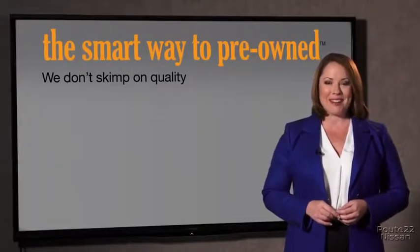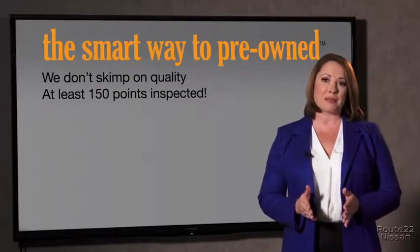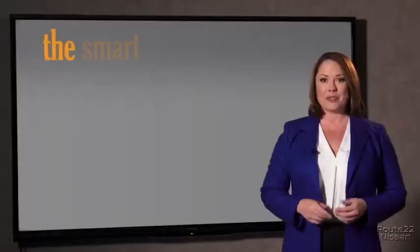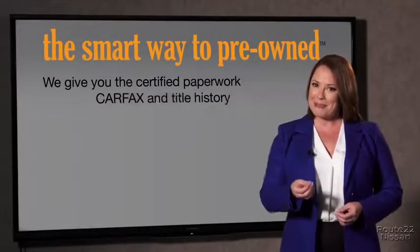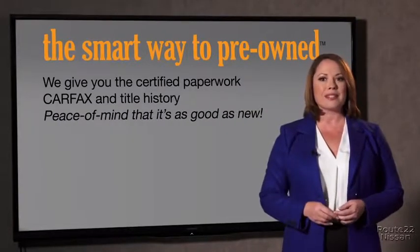Why take chances? Your life and those of your loved ones should be more important than that. That's why we don't skimp on quality. All of our pre-owned vehicles go through at least a rigorous 150-point inspection, checking more than just brakes and tires. The best thing I like about Smart Way pre-owned, besides the great price I got, is that I know I bought a good car. Why should you worry if the odometer's been rolled back, or you're the victim of a salvaged or rebuilt vehicle — or worse, a washed title? We give you the certified paperwork, along with the Carfax and the title history, providing you with the peace of mind that your certified pre-owned is as good as new.